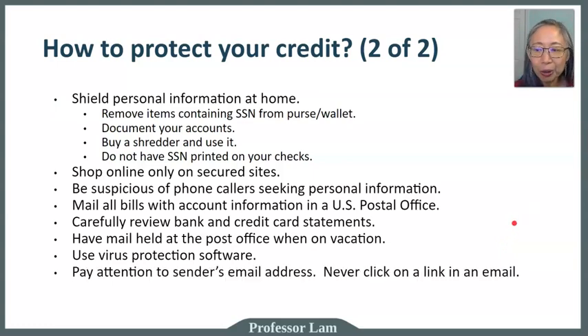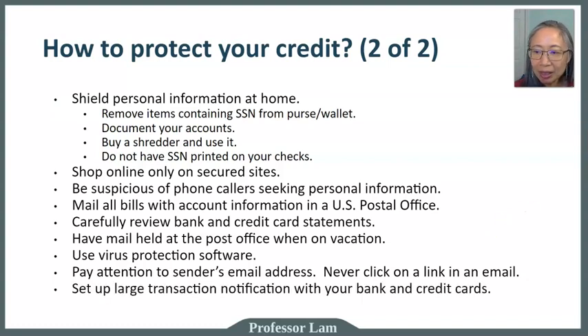Use virus protection software to avoid being hacked. If you get an email notification, don't click on the link — instead, go directly to the bank's website. Set up transaction notifications on your bank and credit card accounts as well.